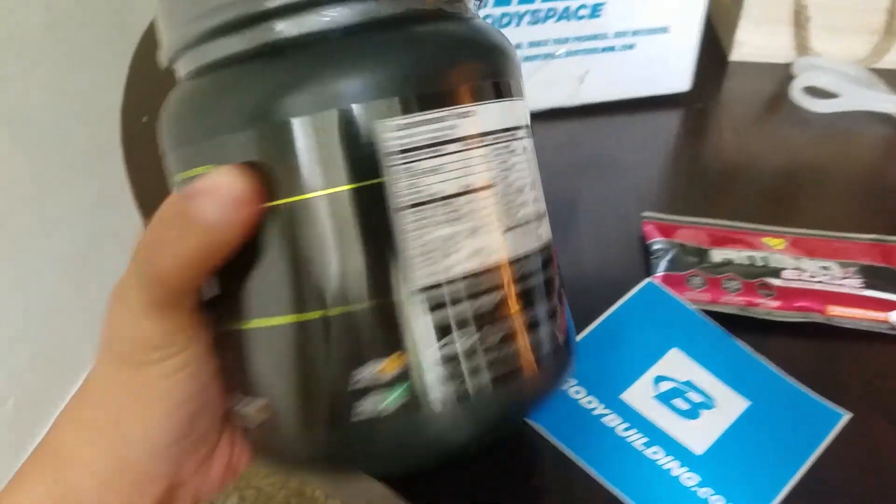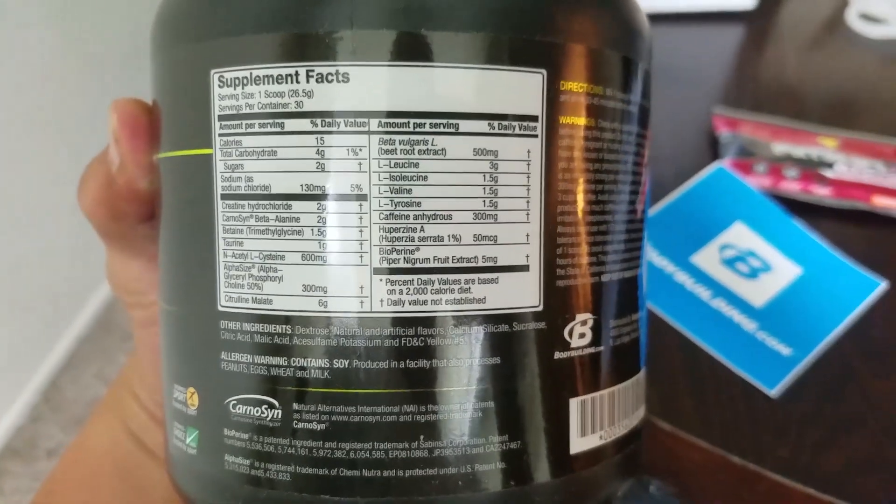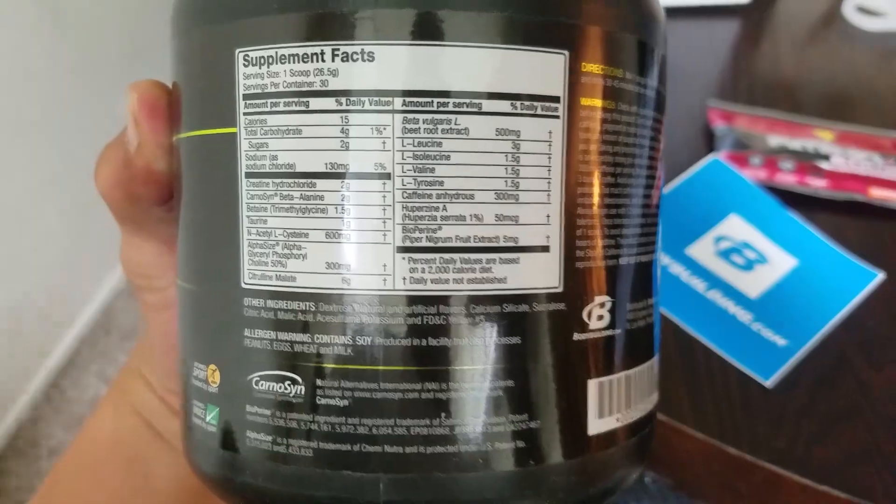I was waiting for this Pre-Jym to come in — J-Y-M. This is supposed to be one of the best pre-workouts out there because it has all the correct dosages. I'm the last person you should ask about supplements because I don't like to waste money on them. I've made it this far without supplements, but it's a nice little kick. I got it from bodybuilding.com. The orange mango flavor actually tastes more like blood orange grapefruit — really tangy. I'm guessing that's the 6 grams of citrulline malate, because that stuff is really tangy, and it's making me salivate.